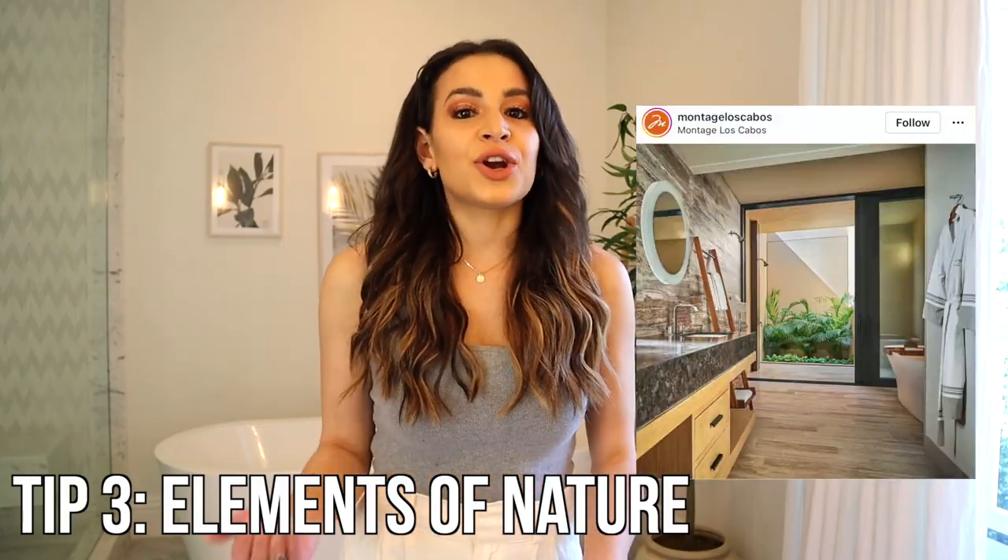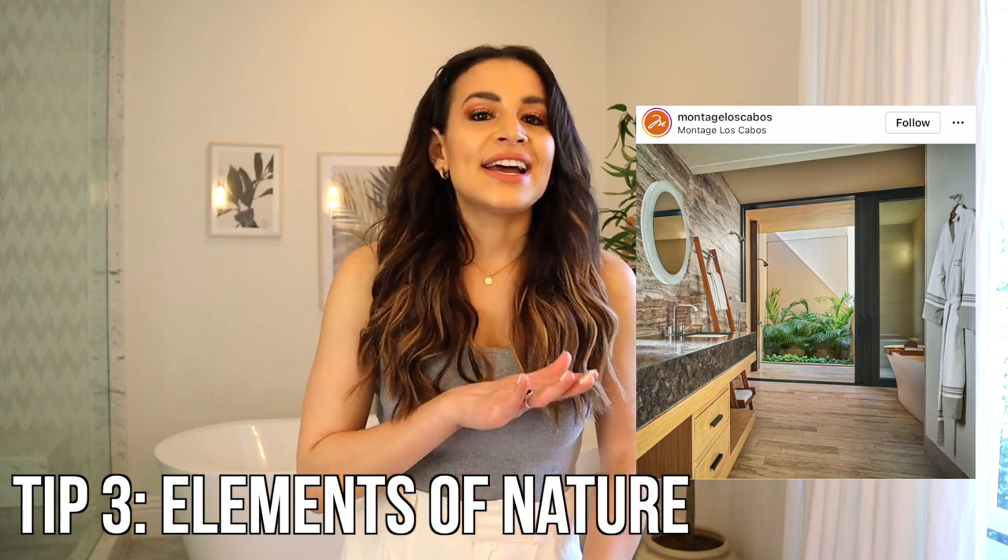Tip number three is to add elements of nature throughout your bathroom, whether it be real plants, fake plants, or any accessories made from wood — anything that reminds you of the outdoors. Luxury and destination hotels really want to give you those elements of the location throughout your whole stay. Having those elements of nature definitely helps elevate your bathroom space. I especially love live plants in a bathroom because they thrive there — the steam from the shower makes them grow so much faster.